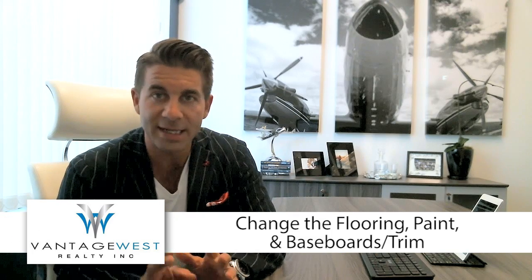Second question: when flipping a property, what are the three most important improvements other than kitchen and bathrooms? Well, the first thing you want to do is change the flooring. Flooring, paint, baseboards, and trim is going to give you the biggest visual bang for your buck. What most people often overlook is curb appeal — spending two or three thousand dollars outside to make sure there's fresh paint and no overgrown bushes.